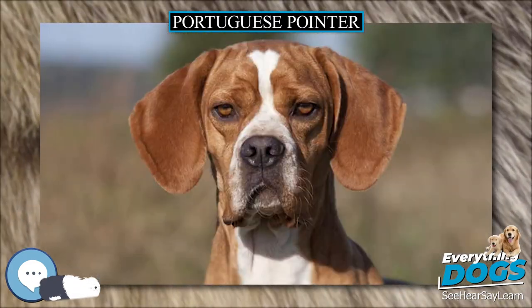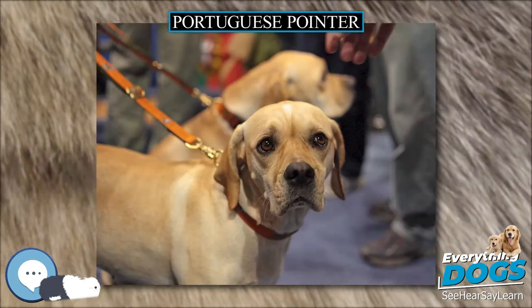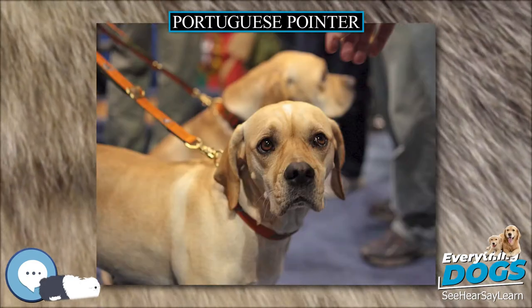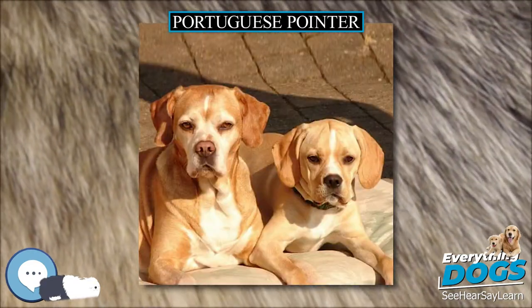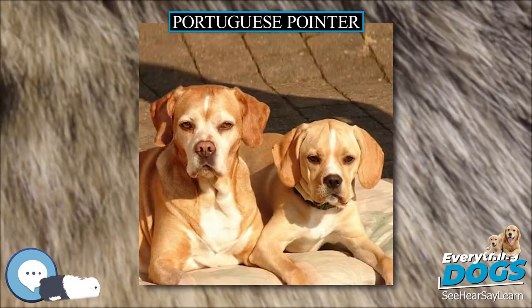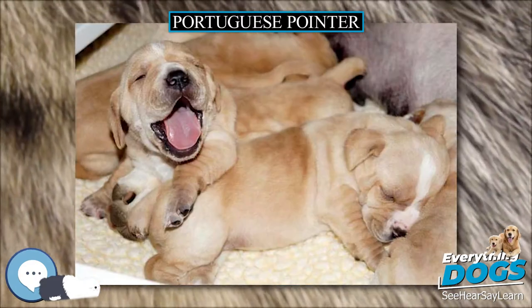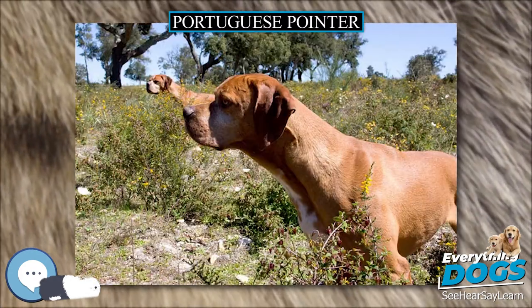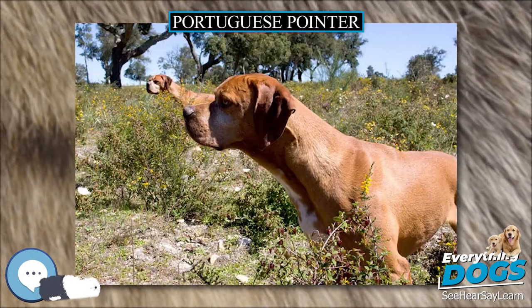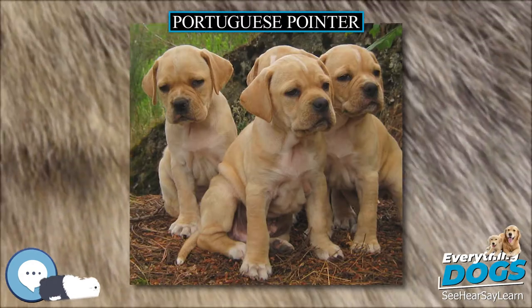The Portuguese Pointer is a dog of medium proportions. When being evaluated at a conformation show, dogs are judged for conformation that benefits working ability, with deviations from the standard penalized according to the amount that they interfere with working ability. The dogs are square in build, with a 10 to 10.5 height to length ratio. The tail is docked to half or two-thirds the natural length, and held level with the spine when the dog is excited, hanging down otherwise.